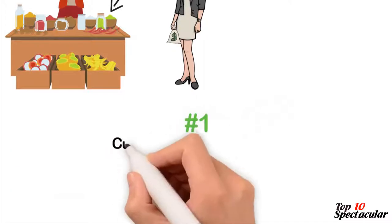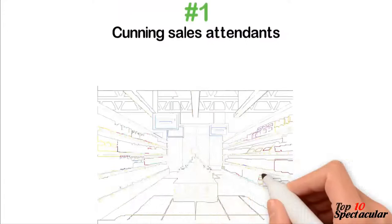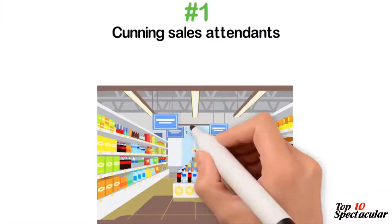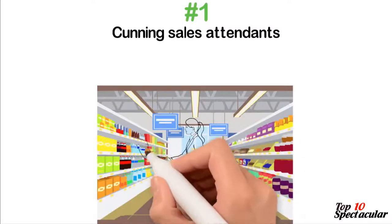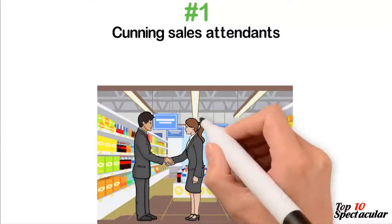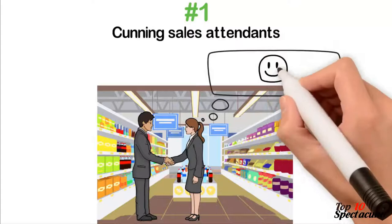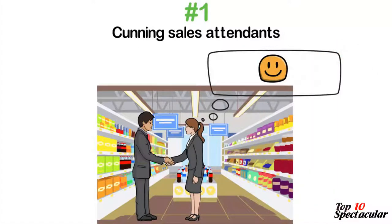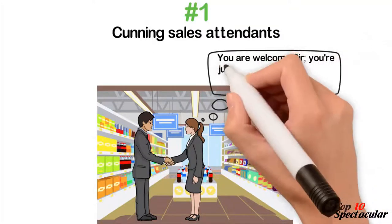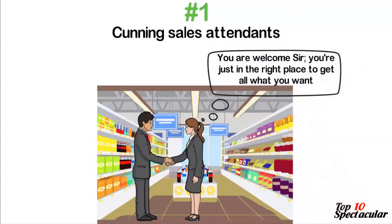1. Cunning Sales Attendance. Ever wonder why stores have attendants that are extreme in their attitudes? They could either be too warm and patient or too harsh and snobby. It is a trick to get you to overspend after having an encounter with them. The average store will have pleasant attendants whose cheerfulness, attention and willingness to help you make choices will drive your soft heart into shelling out just a little more money so as not to hurt their dear souls.